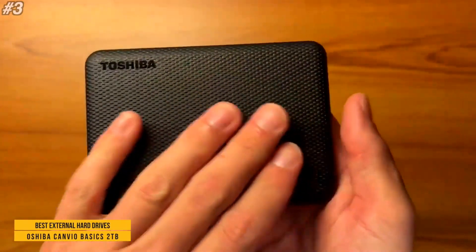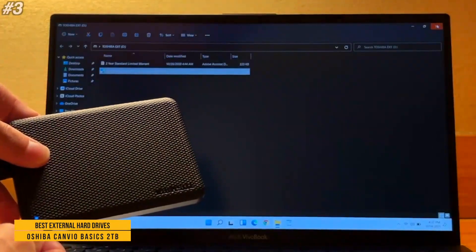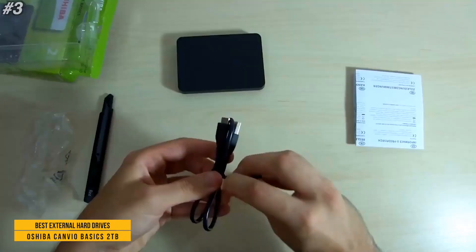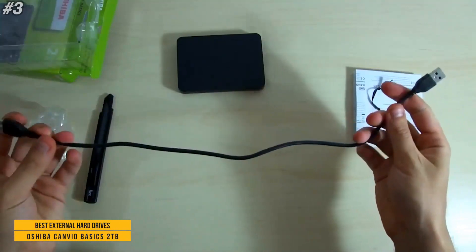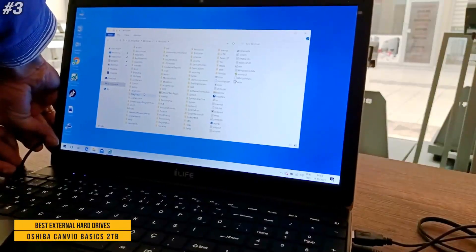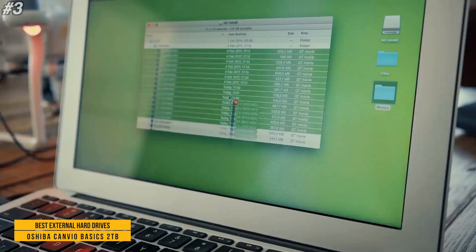Third on the list is the Toshiba Canvio Basics 2TB portable external hard drive. Features a sleek profile design with a matte smudge-resistant finish. Plug-and-play, easy to use with no software to install. Quickly add more storage capacity to your PC and other compatible devices. USB 3.0 and USB 2.0 compatible with no external AC power cord needed.